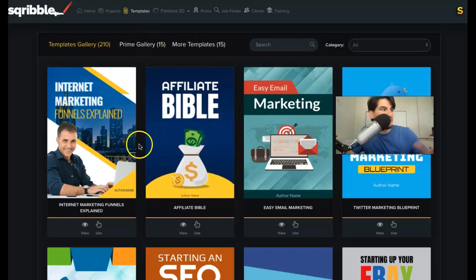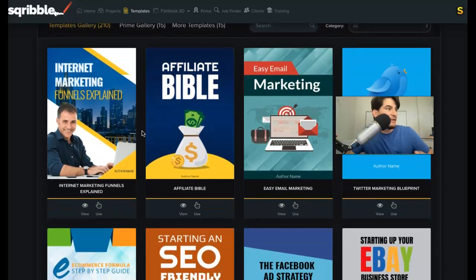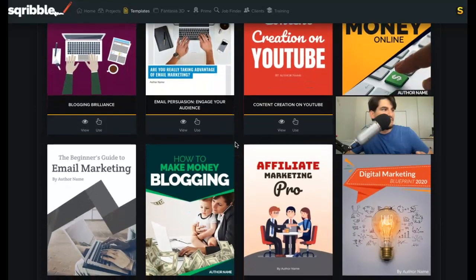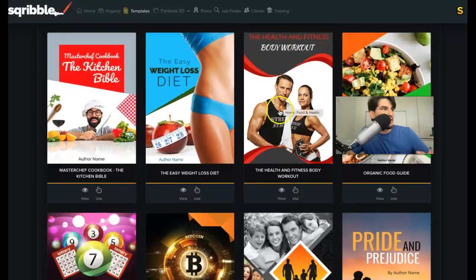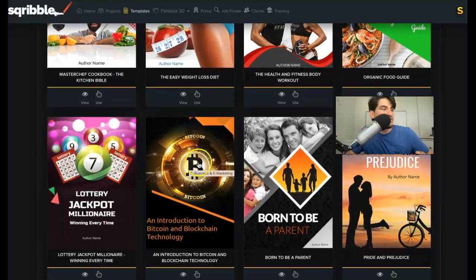Going back to just the regular version, obviously all of those upgrades are optional. You can literally just buy Scribble on its own and have the ability to create ebooks fairly quickly. All you have to do is pick the template you like — they're all really well designed. You can pick from the workout niche, the diet niche, the cooking niche, Bitcoin — which we all know is huge right now.